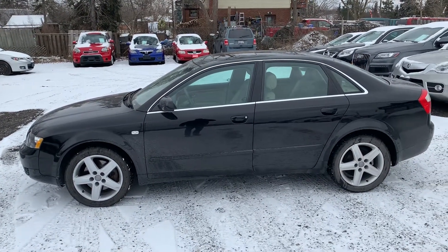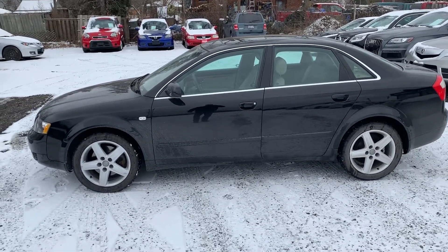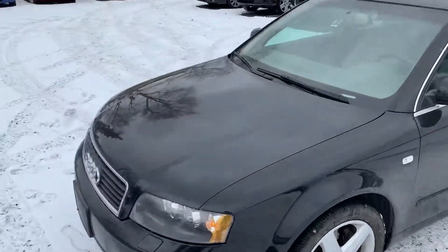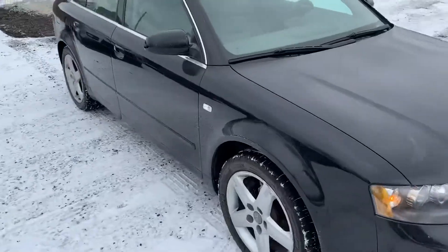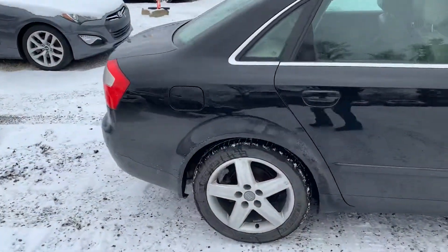It's a 2005 A4 Quattro and this is the 3.0 V6. Really really nice car — this car is in great shape. Zero rust. You can see the paint just glows. I apologize for the dirt; we just got a snowfall here, but the paint just absolutely shines on this thing.